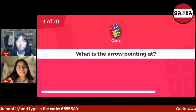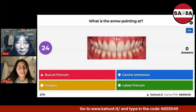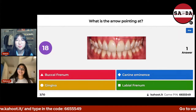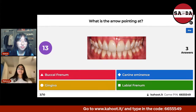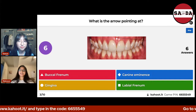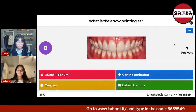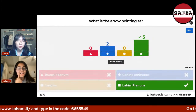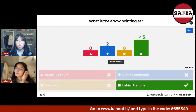Question number three: What is the arrow pointing at? The arrow is right in the middle. It's actually the labial frenum — not the canine eminence, because that would be on top of the canine. It's right in the middle, facing the lips, and it's an attachment — so it's the labial frenum.